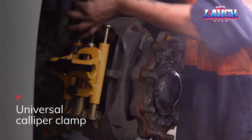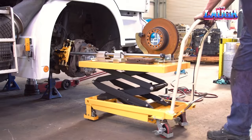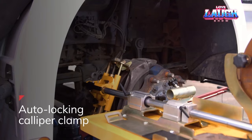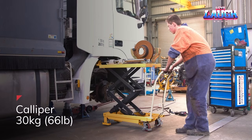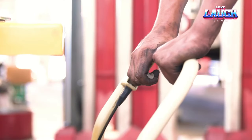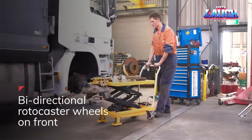This significantly eases the physical strain on the technician, allowing them to channel their focus towards the more cerebral aspects of the job. The end result is a win-win: a substantial reduction in time, cost, and effort, while concurrently decreasing the risk of injury to the craftsman. This equipment is a game changer that ensures both efficiency and safety in brake disc servicing.